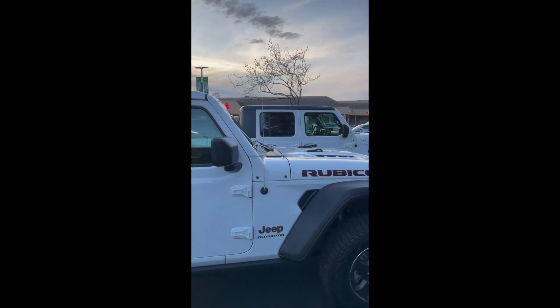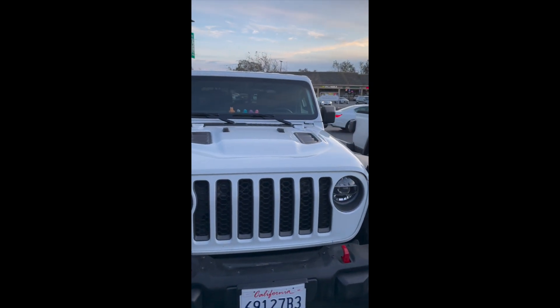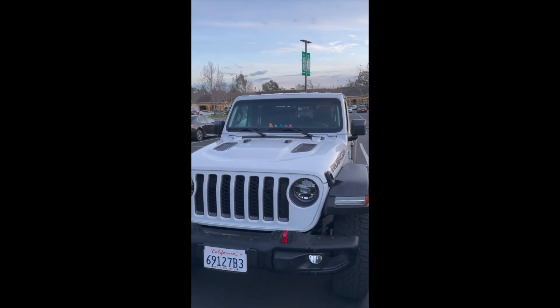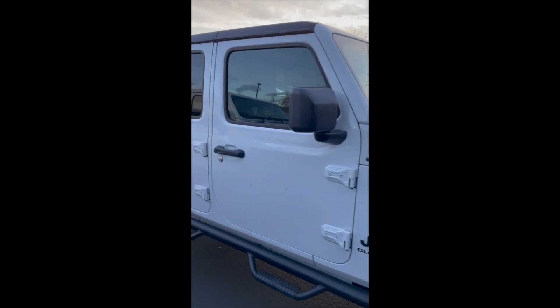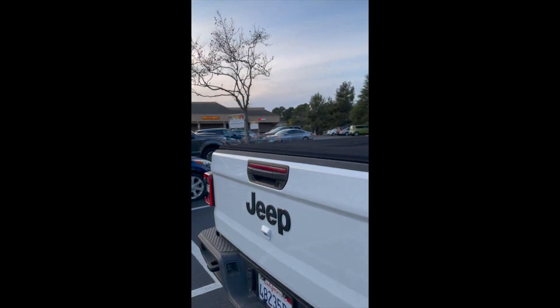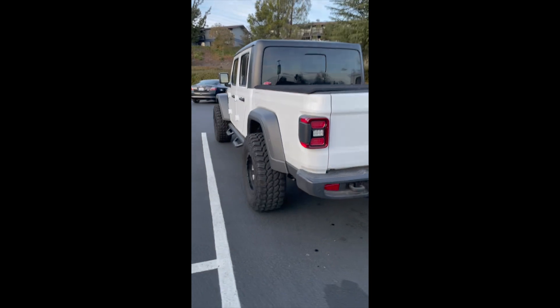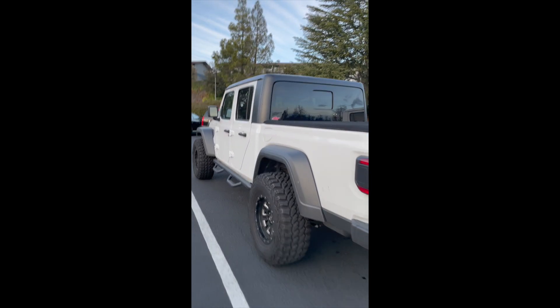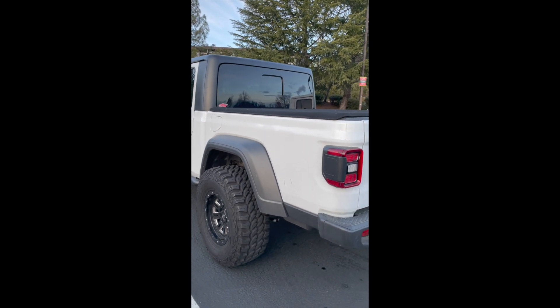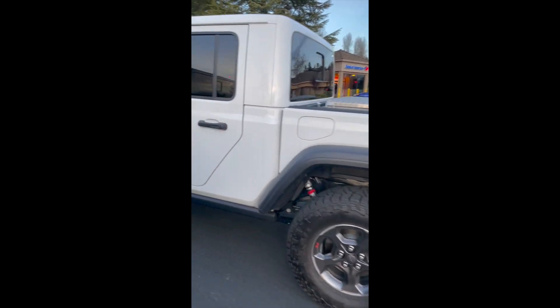My Jeep got duck-duck-jeeped about a week or two ago at the post office. My daughter decided she had to have all these ducks, so now I've got a ton of them sitting there in my dash. I think I'm gonna give this person one of those. But yeah, that's kooky — two white Gladiators. He's got a little bit of a lift and a little bit bigger tires, 35s. If mine looks that high with 35s, then I think I'm going to go with 36s.